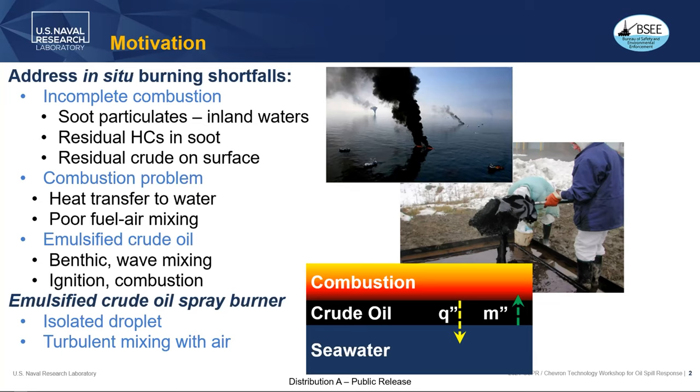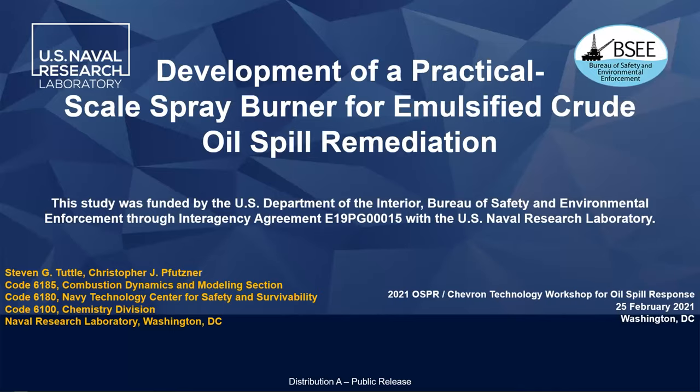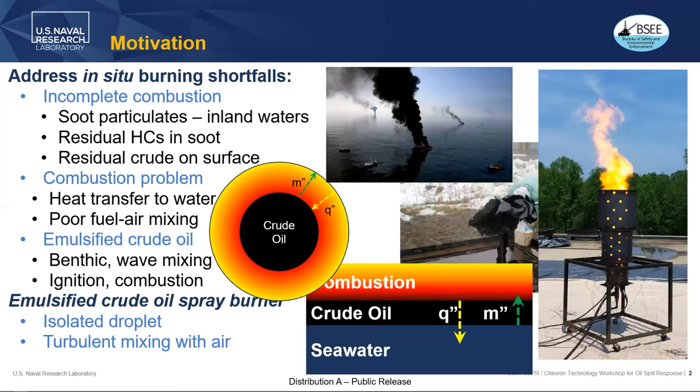Our workaround is to create a spray that isolates the droplet from the ocean water and substantially increases the surface area of the crude oil. Instead of having a slick, you have a dense spray that mixes rapidly with air. You have a much cleaner combustion process, which rapidly evaporates the crude oil droplets and burns them off.